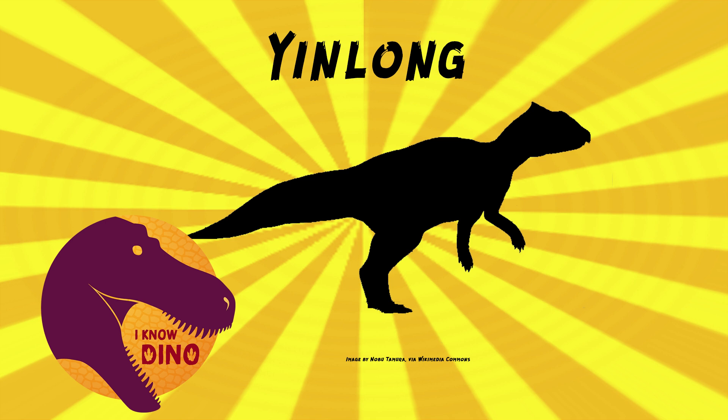A 2017 study of nine well-preserved skeletons of Yinlong found more features unique to ceratopsians, like details in the hips — specifically a blade-like prepubic process, a bony extension that extends forward from the hip socket toward the front of the animal.